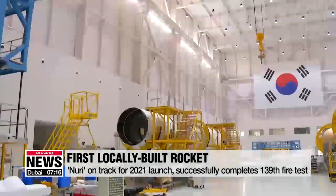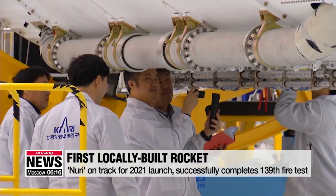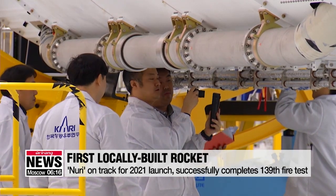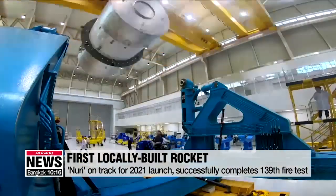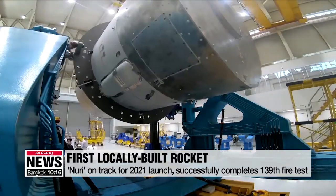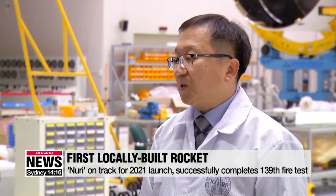The Nuri rocket is made up of three stages and is designed to carry a 1.5-ton satellite into low orbit. The first stage of the rocket is a clustering of four 75-ton thrust liquid-fueled rockets and is considered the most difficult stage to develop. It plays an important role in launching the 200-ton Nuri rocket, which stands 55 meters tall, from the ground.